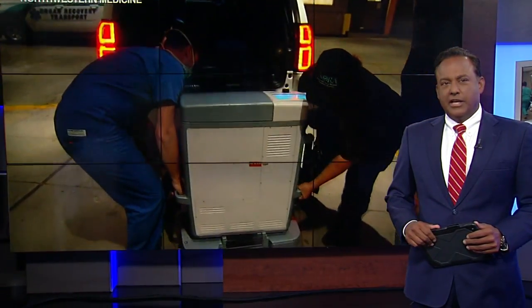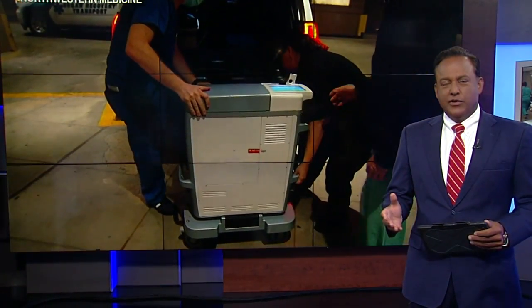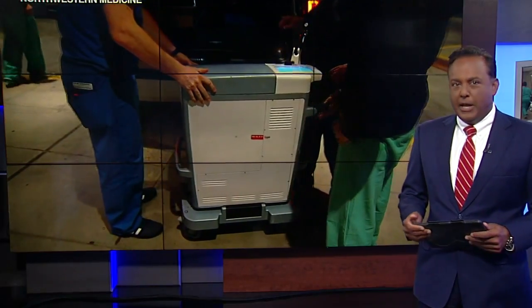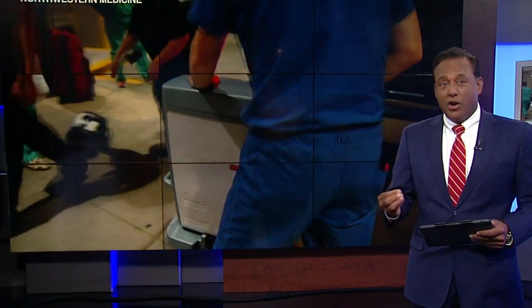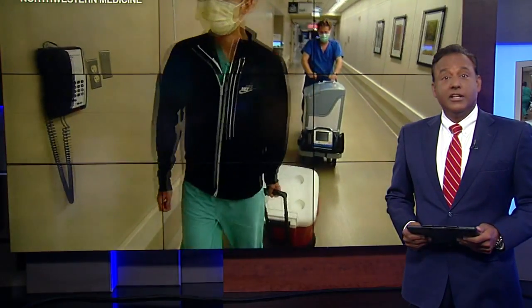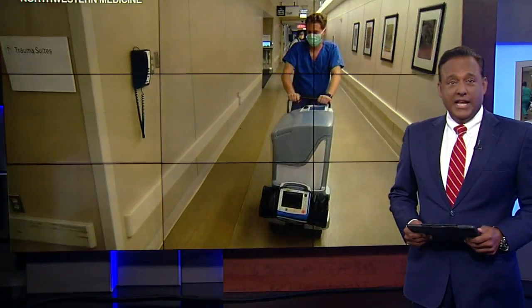Now we turn to groundbreaking medical technology saving lives right here in Chicago. Northwestern Medicine is using a box that resuscitates a stopped heart and keeps it beating until it can be transplanted. As our Karen Jordan reports, the so-called heart-in-a-box technology is helping surgeons perform a first-of-its-kind transplant in Illinois. A warning: some of the video you're about to see is quite graphic.